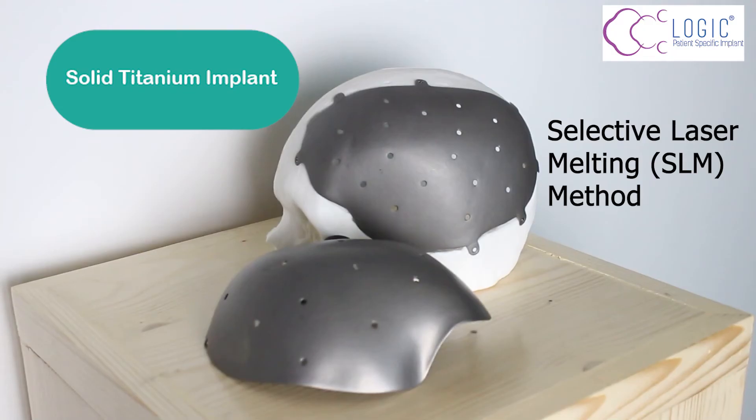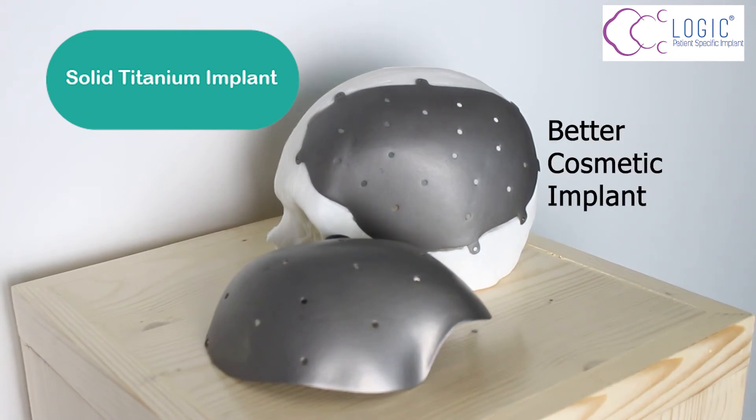Next is the solid titanium implant. It is a 100% 3D printed implant that uses the selective laser melting method. This implant is able to provide a better cosmetic implant for patients.